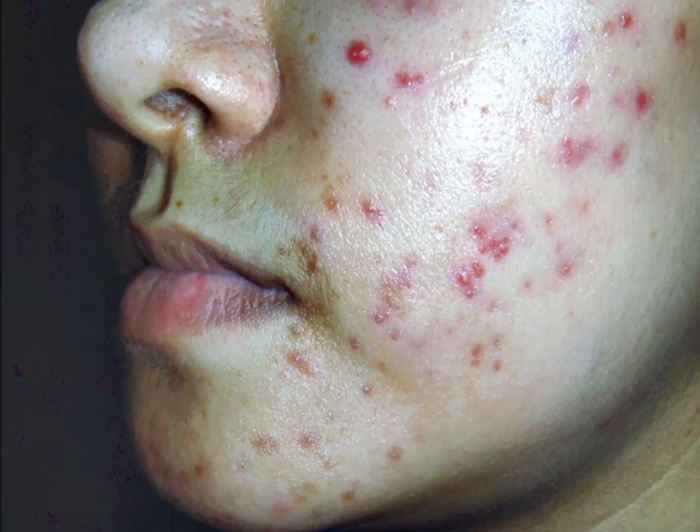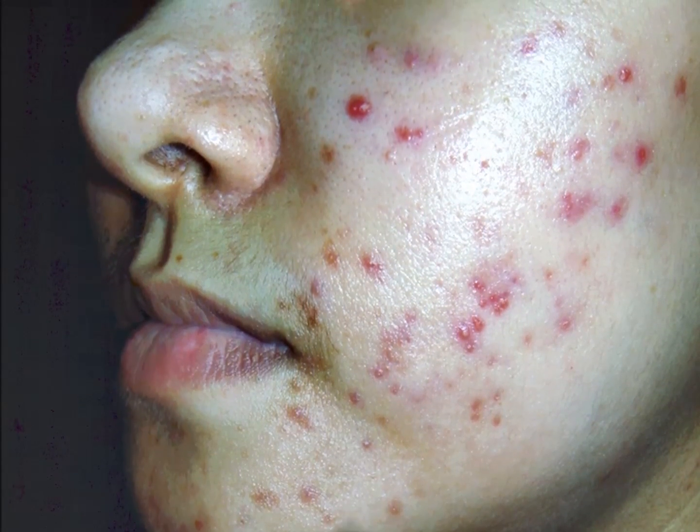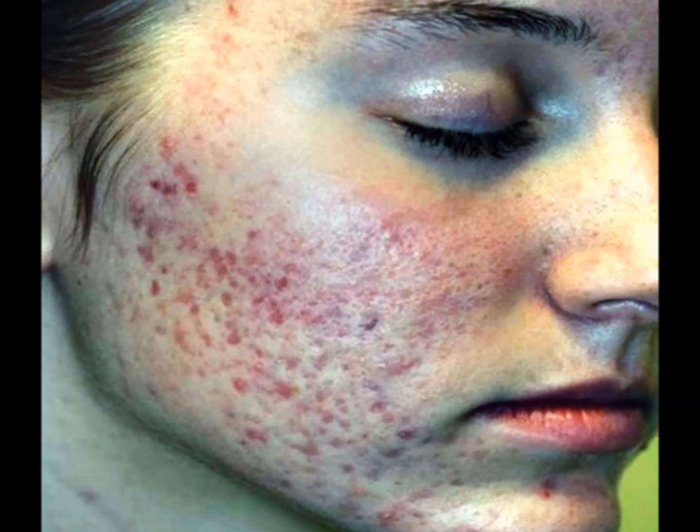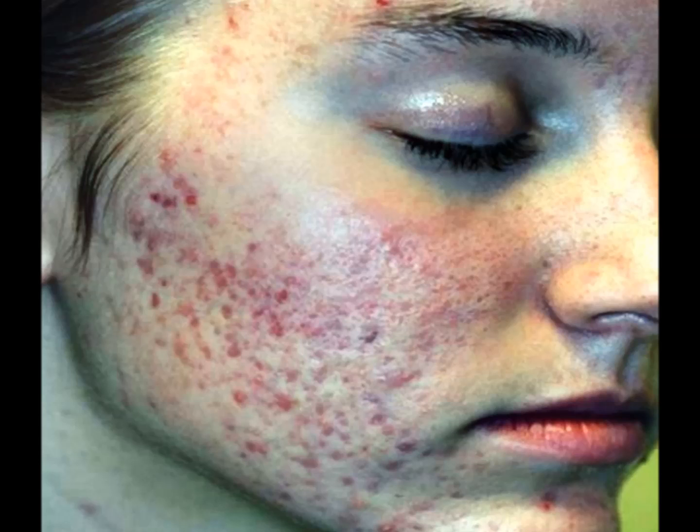There are different treatments for acne depending on how severe your condition is. Most cases of acne are moderate, but severe acne with deep nodules or cysts may cause swelling and scarring. This acne needs immediate medical attention.